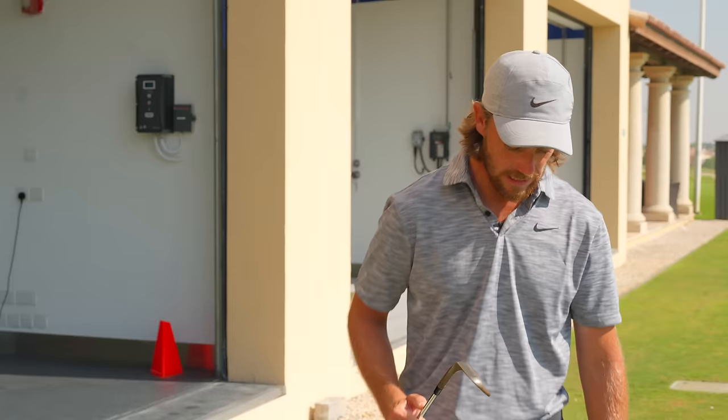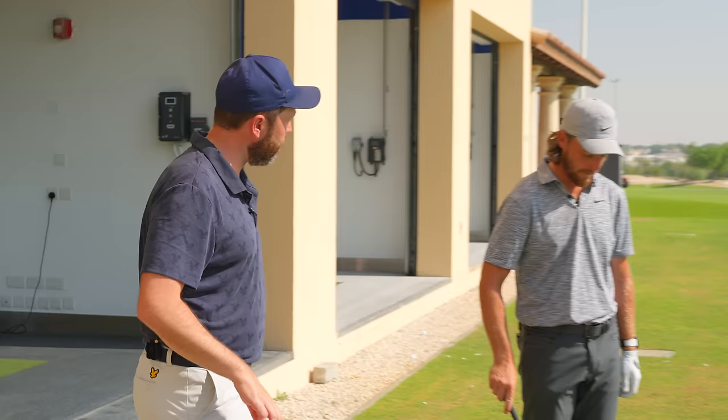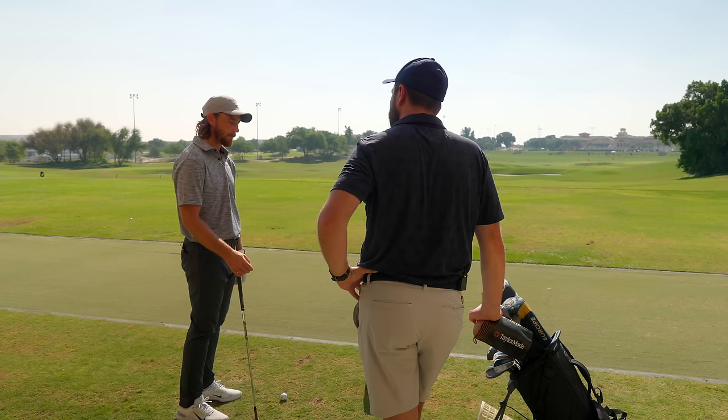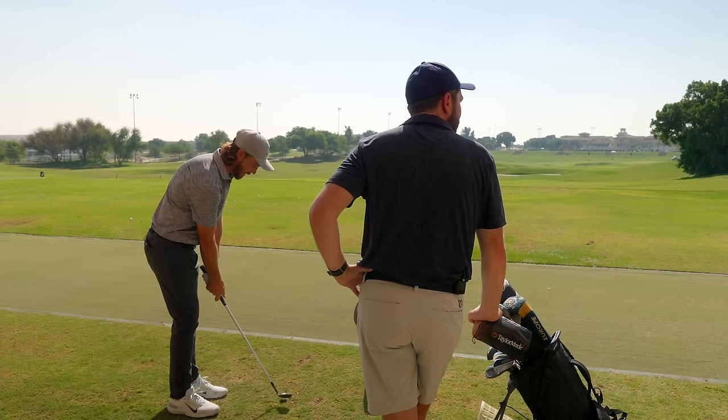Tommy's simple reasoning for choosing the TW grind: 'If Tiger Woods has got it, it seems like a good idea.' Asked if he's an equipment geek, Tommy says he's not a geek but does like equipment, enjoys seeing what's new, loves putters, and follows equipment accounts on Instagram.